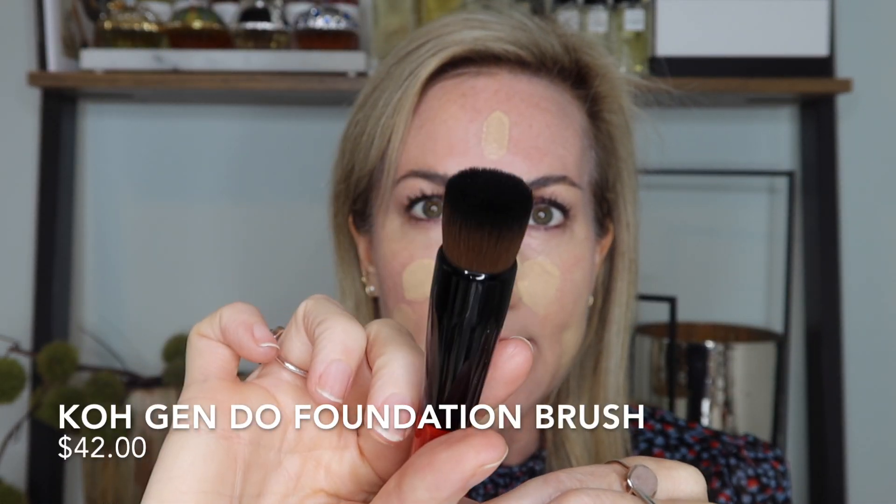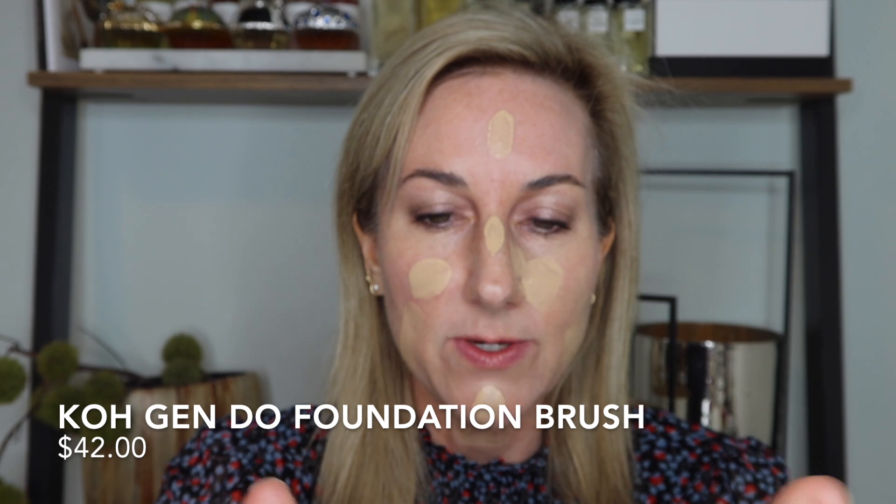Here is the Kogendo foundation brush — it's a nice little kabuki, super soft, and I love that it's compact. I'm going to go ahead and buff the Aqua Foundation into the skin so we can take a peek and see what you think about just this layer alone.